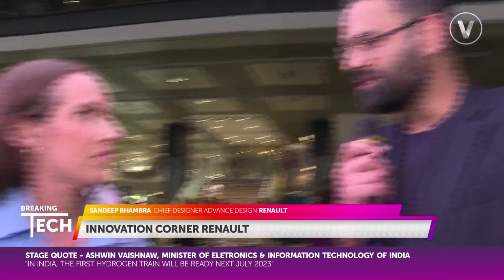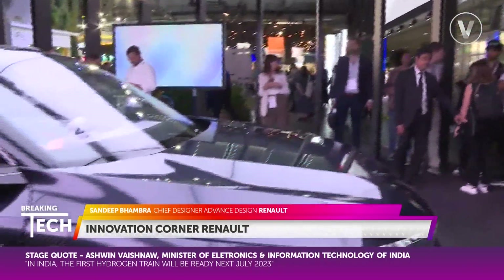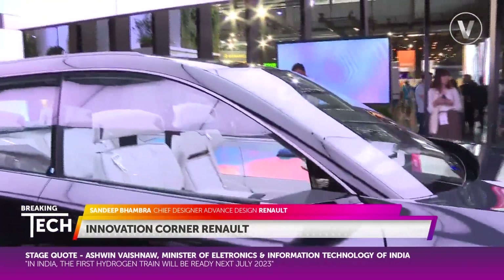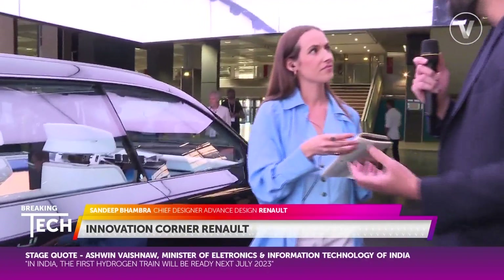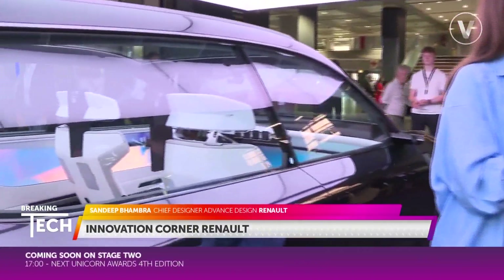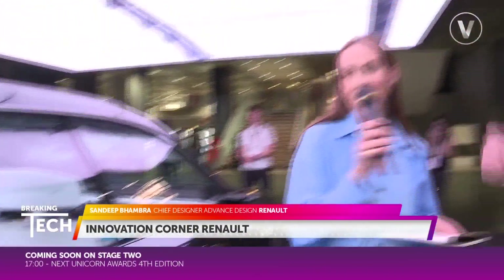So this is the Scenic Vision. It's a car that describes on the exterior the new Scenic that is going to come out in 2024 — so it's 80 to 90% of the production car. And on the interior, it's a much more conceptual car, about interiors which will come in 2028 onwards from the Renault brand. It's a very sleek design, very futuristic.